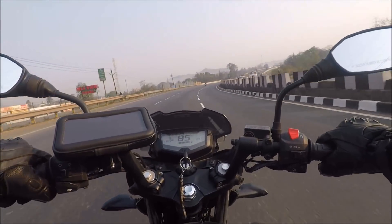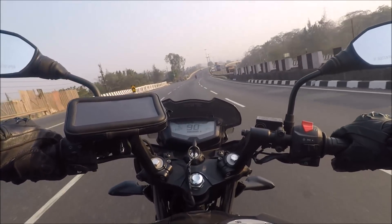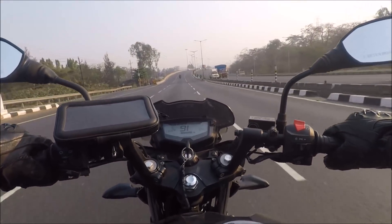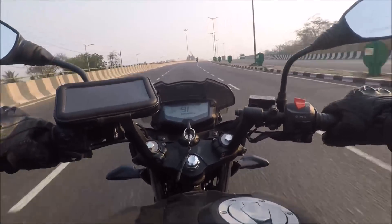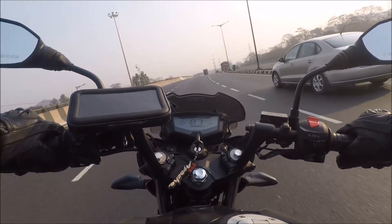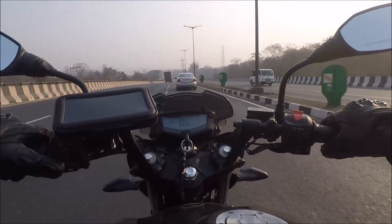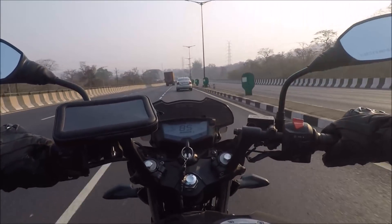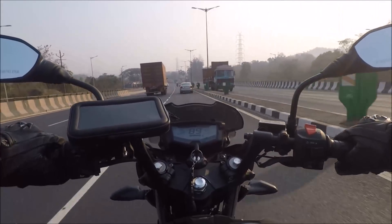Navi Mumbai to Ahmedabad is around 600 plus kilometers and the roads are so good that at times the ride can get boring. So to make this ride interesting we will discuss what all maintenance and stuff we have done before starting the ride. My last two days were spent totally on servicing the RTR200 and the Dominar 400. Everything was done and tested by yesterday late evening and by the end of it we were so tired that we got a really good and deep sleep which was very important for the ride.